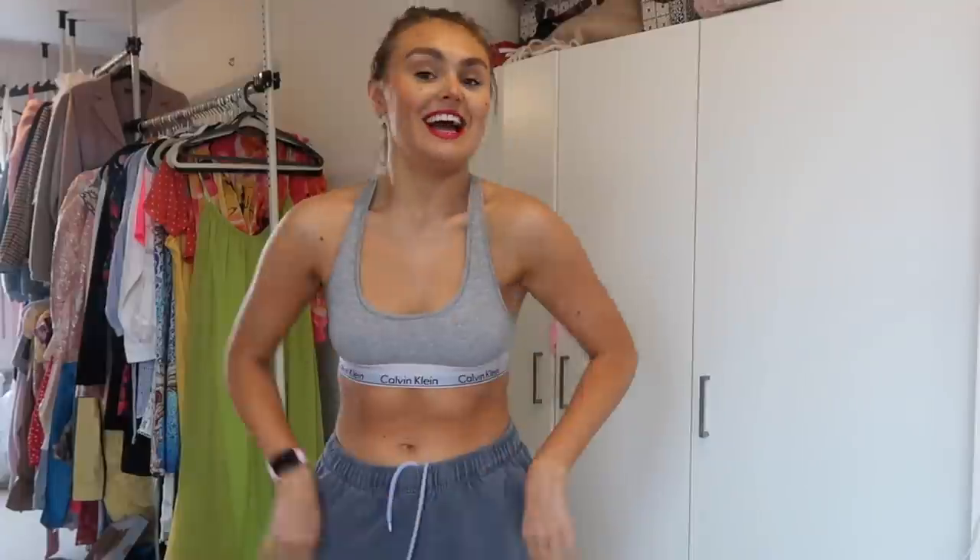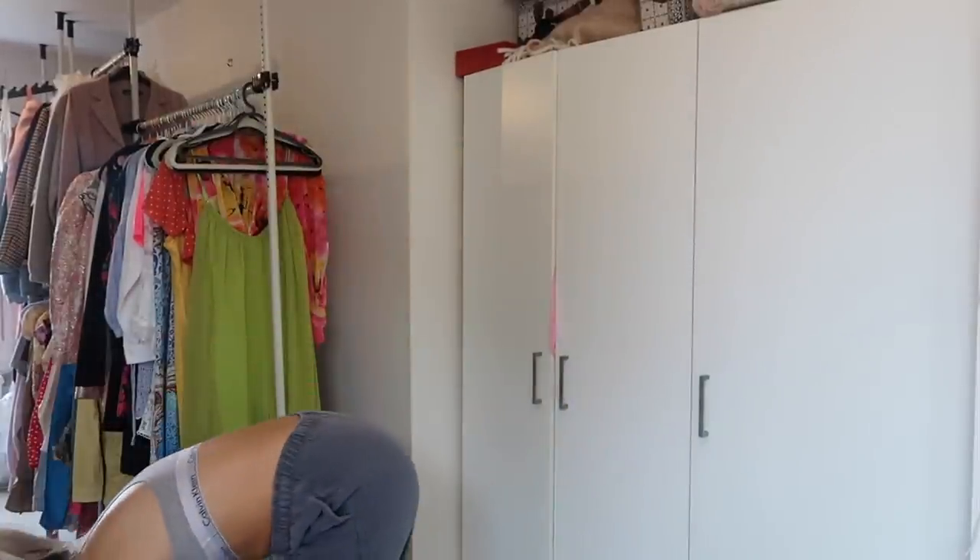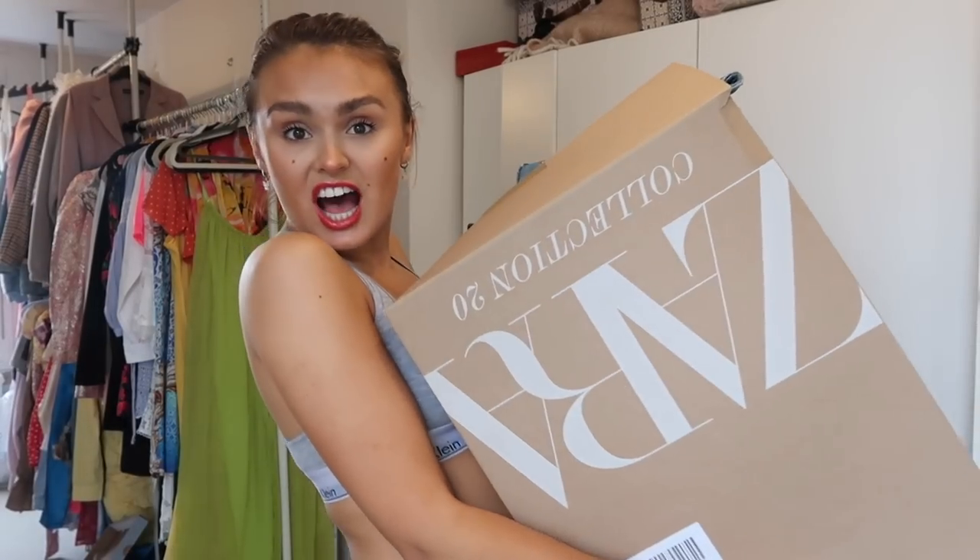Hello everyone and welcome back! It's a bit dark today — dark and dreary day. Happy super haul Sunday! Today is going to be a haul of a brand I have not done in donkeys, and I'm so excited. I know it's one of your favorites, and that brand is Zara. You guys know I don't do Zara hauls very often — I do them when Zara has a sale, which they have.